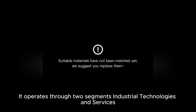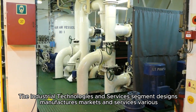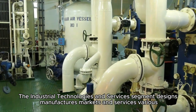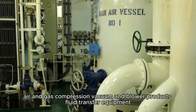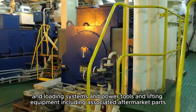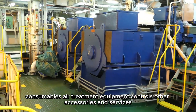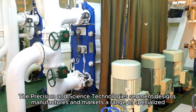It operates through two segments: Industrial Technologies and Services, and Precision and Science Technologies. The Industrial Technologies and Services segment designs, manufactures, markets, and services various air and gas compression, vacuum and blower products, fluid transfer equipment and loading systems, and power tools and lifting equipment, including associated aftermarket parts, consumables, air treatment equipment, controls, other accessories and services.